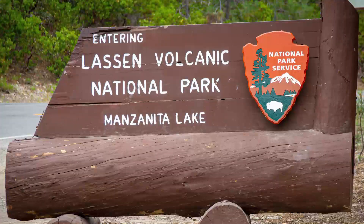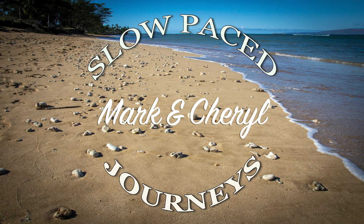Well, that's it for our visit to Lassen. Thanks for joining us on this part of our journey, and here's a sneak peek of what's coming up in the next few weeks.